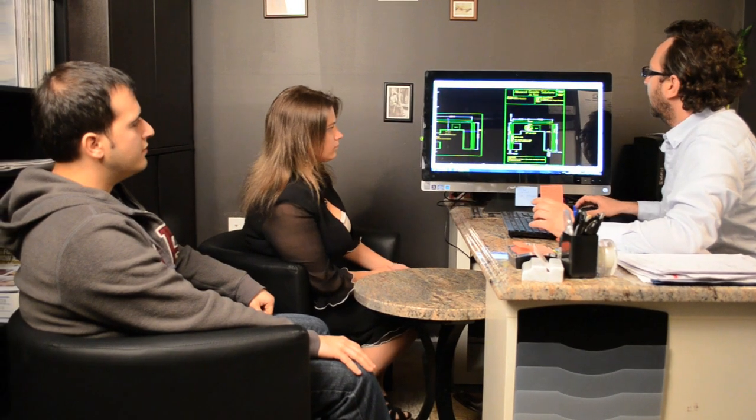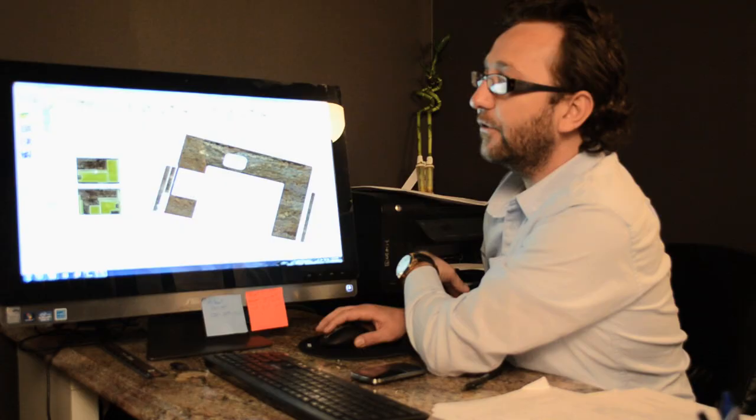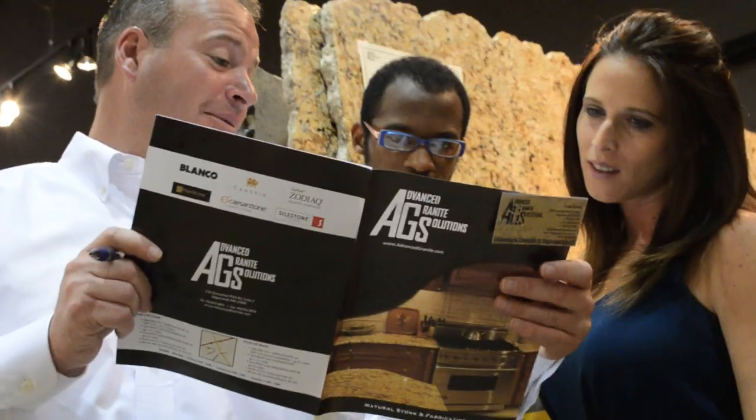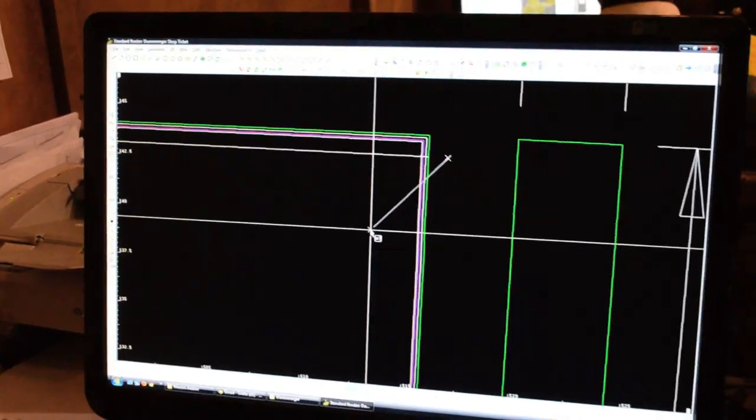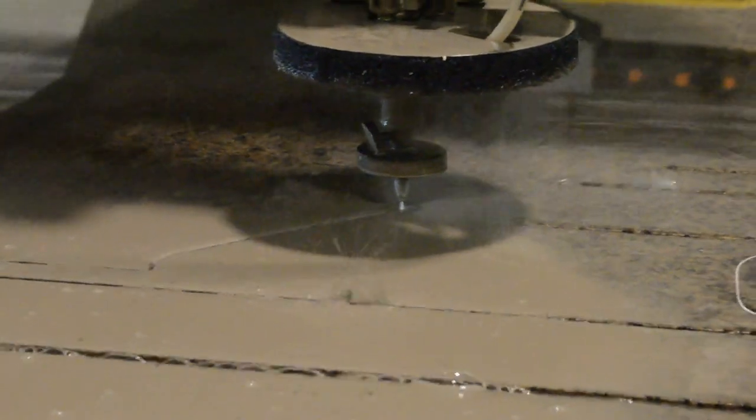Take advantage of our state-of-the-art digital layout, giving you a chance to see what your new countertop would look like even before we install. We offer fast, professional, and affordable options to suit your needs using laser templating, digital layout, and CNC water jet cutting technology.